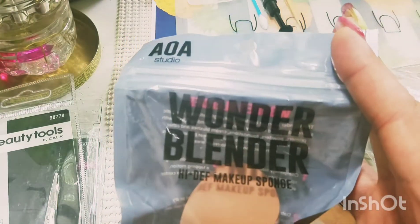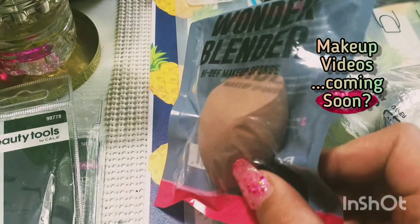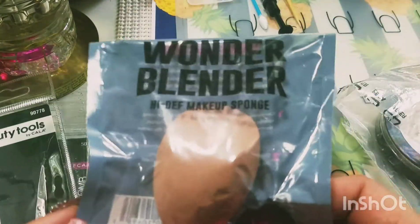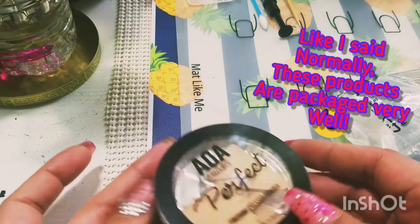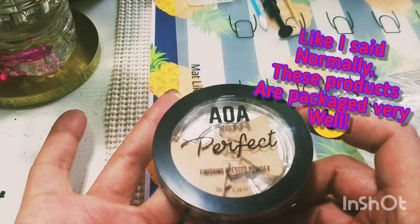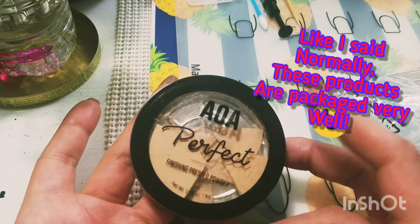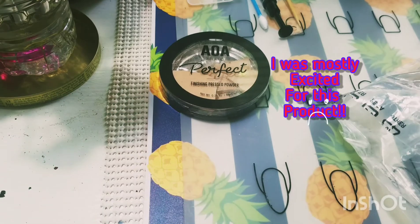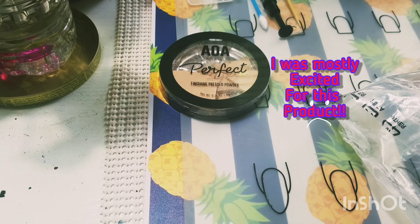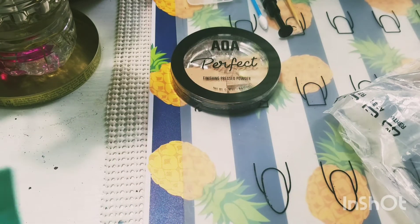Here I have the Wonder Blender High Def Makeup Sponge — it is latex-free in a nude shade, with that slant cut to get around your eyes and a pointed tip. I have yet to use beauty blenders but I will be using this very soon. This is very sad: this is the very first product I have ever gotten from Miss A that's actually been broken. This was one of the products I was kind of excited for. I don't know if I can press it back together — I'm not going to call it a complete loss.